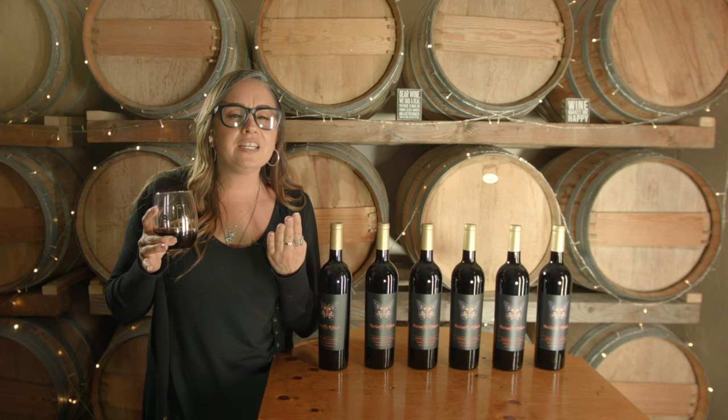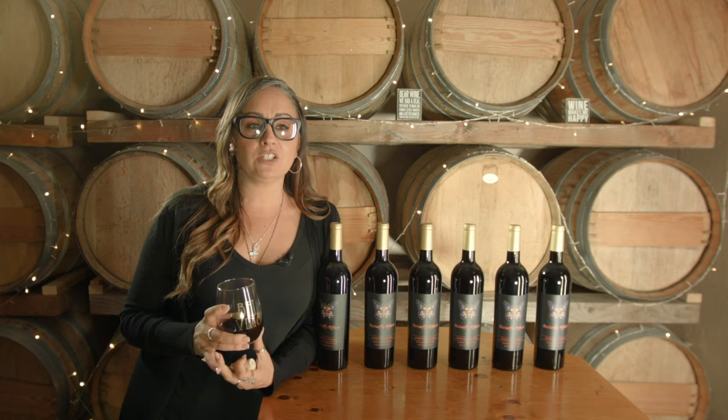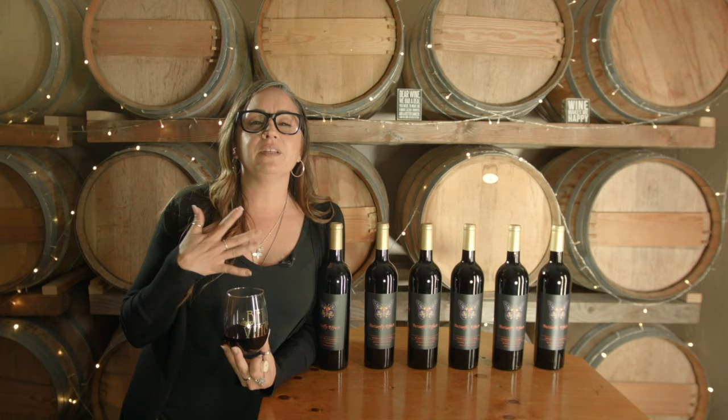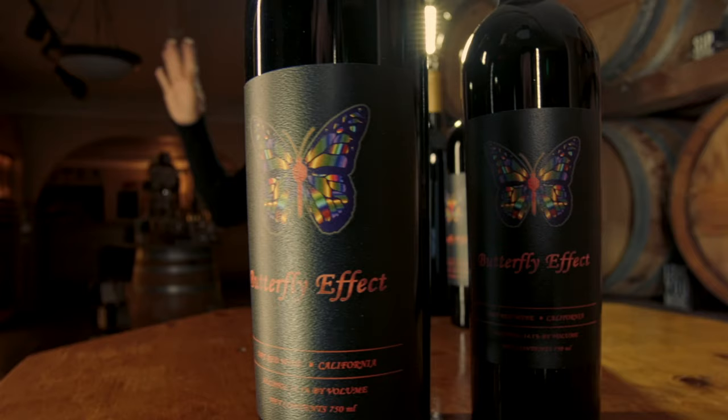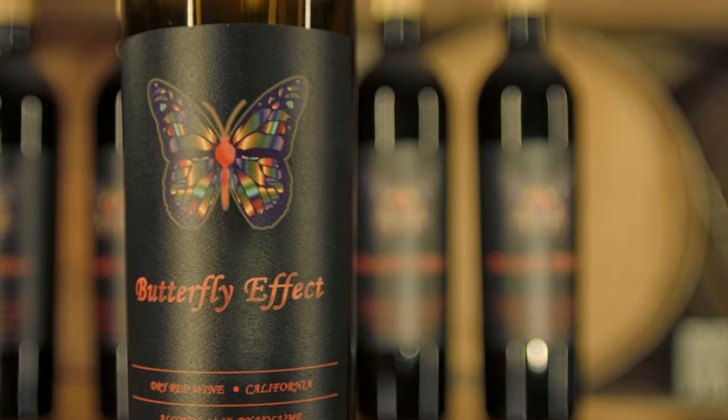It's velvety, it's chocolaty, and it has oak from the French oak aging. It's not too tannic — it doesn't have too many tannins, so it's not too dry on the finish. It just coats your mouth. It's exactly the experience I was amazed by and exactly what I was wanting in the wine — what it tastes like, what it smells like. When you taste it, you will see what I'm talking about.